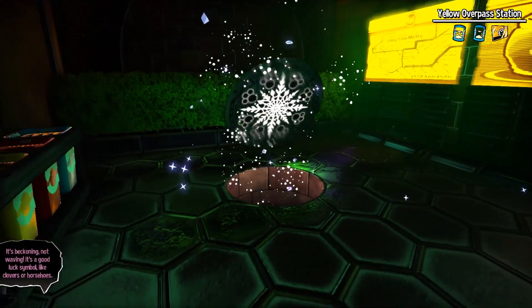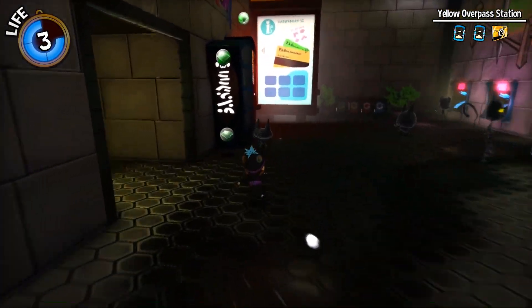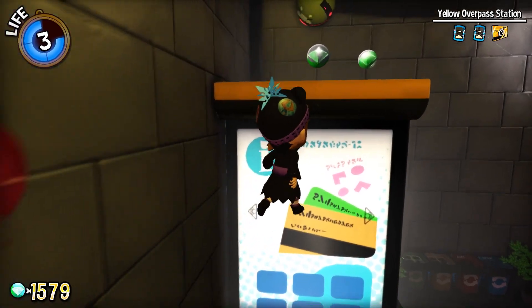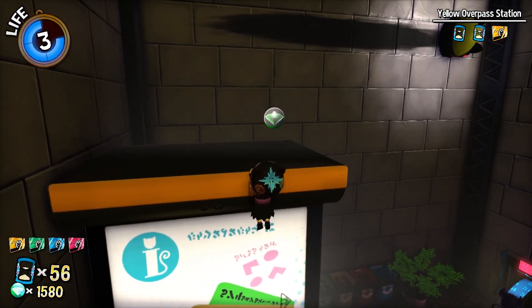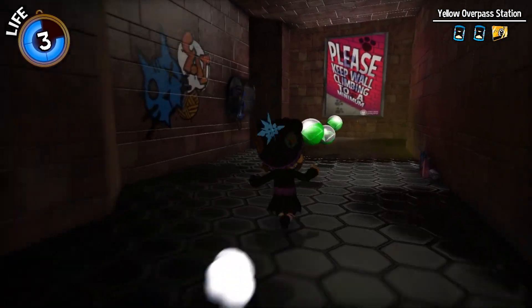Go through the sewer hole. This takes us to one of the little linear paths that has a time hourglass at the end. Hop up here and get bumped by the cat Roomba, I guess you could call it.